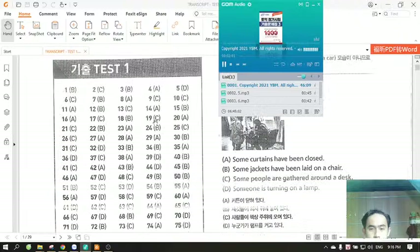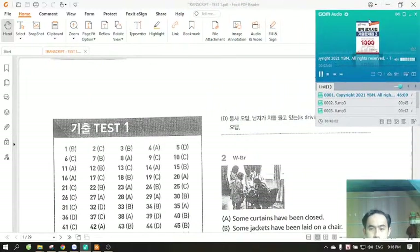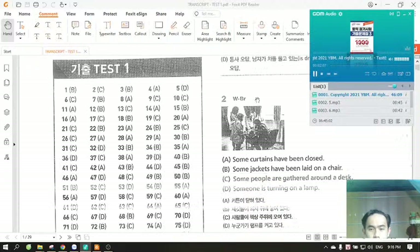Number two. Look at the picture marked number two in your test book. A. Some curtains have been closed. B. Some jackets have been laid on a chair. C. Some people are gathered around a desk. D. Someone is turning on a lamp.